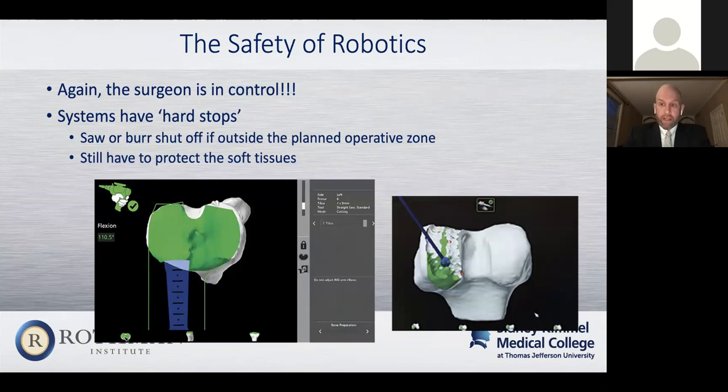I want to touch on the safety of robots — a very commonly asked question. The robot is not just doing the procedure; the surgeon is in control. The system does have hard stops built in, and as you can see in this picture, where the green is, that's the saw cutting the bone. If that saw were to go outside the green area, it would actually shut off. The same is true with the burr — if it gets outside the green area by too much deviation, typically on the order of half a millimeter or a millimeter, the saw will shut off. So it's a little bit safer to the soft tissues in that regard. You can't really deviate from the plan very much, so there certainly is a safety element to robotics.